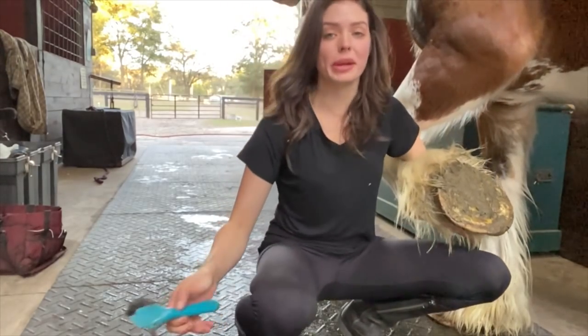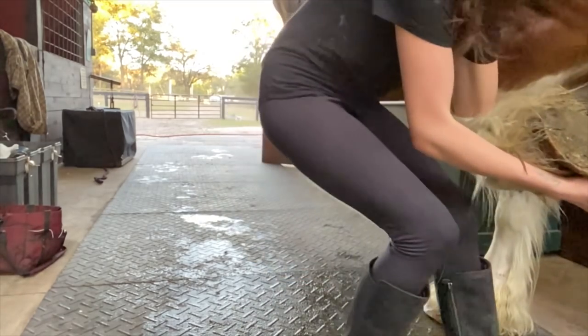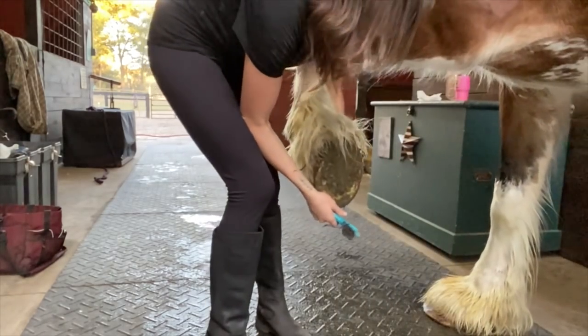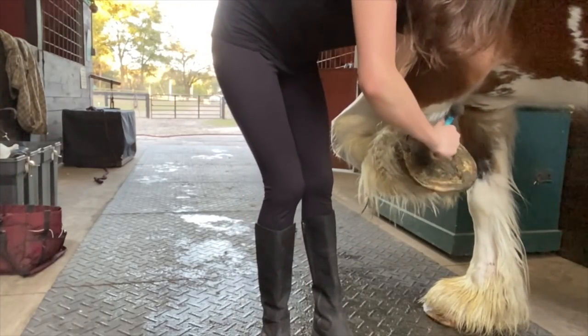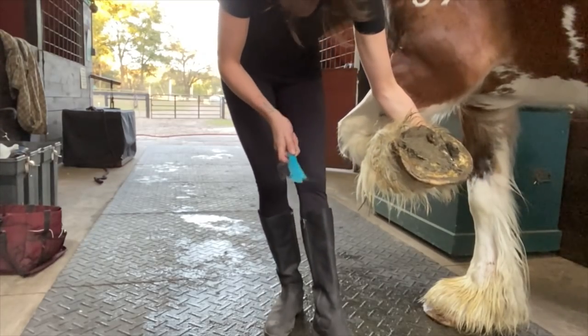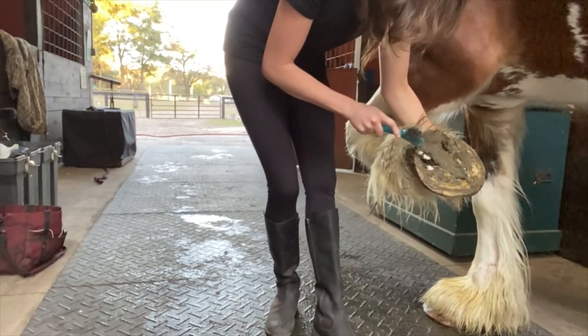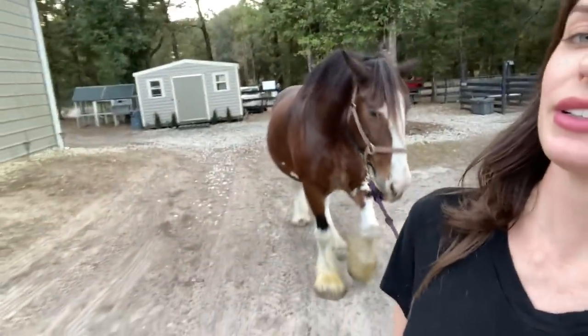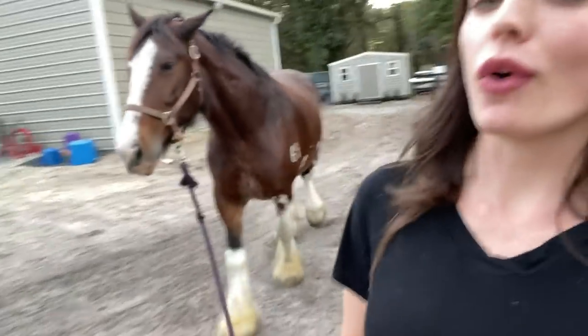Look how big her feet are — they're muddy because I just gave her a bath, obviously. I'm going to go ahead and show you guys picking her feet. Owning a Clydesdale's feet — or owning a Clydesdale in general — these feet are massive. Look how big. And muddy. And disgusting. Would you look how clean she looks? And that is how you give your Clydesdale a makeover.